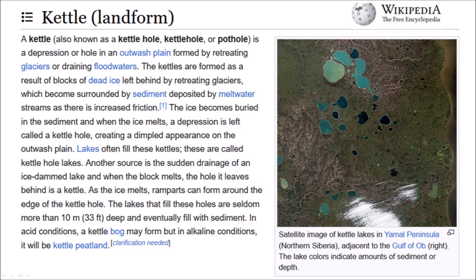Some geologists would say that the pockmarks could be kettle lakes. Kettles are formed when blocks of dead ice are left behind by retreating glaciers or by receding flood water. The ice becomes buried in the sediment and when the ice melts it leaves a depression called the kettle hole that often fills with water. As in the case of thermokarst, a consistent direction of the slopes of the pockmarks could rule out kettles as the origin of the pockmarks.